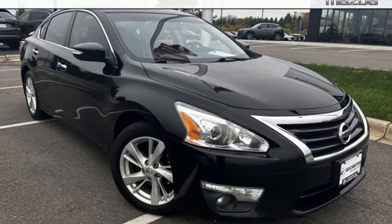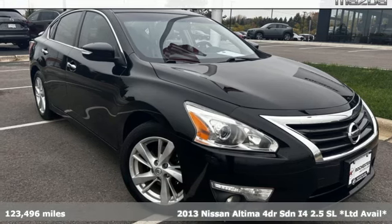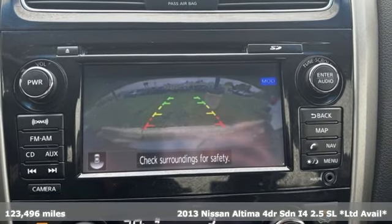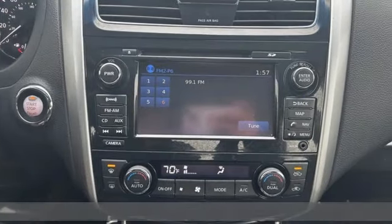Here's a 2013 Nissan Altima. Nissan excites the senses so you can enjoy the journey. It comes with the features you need and, better yet, want.